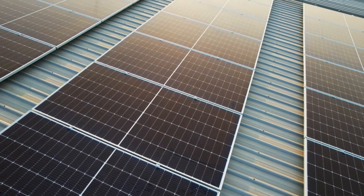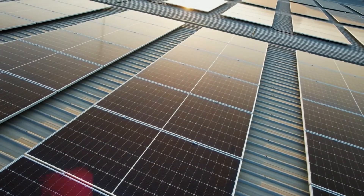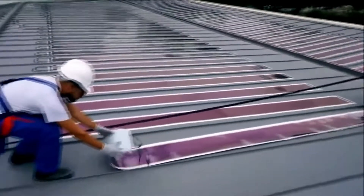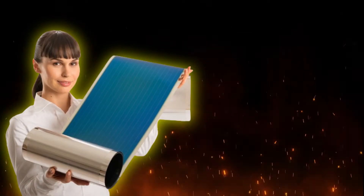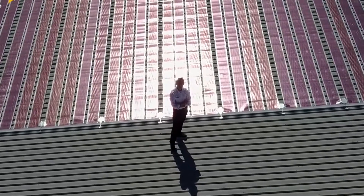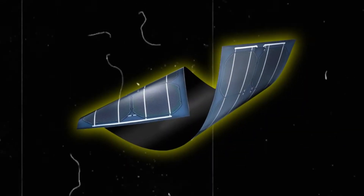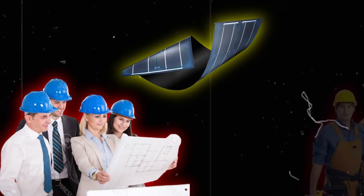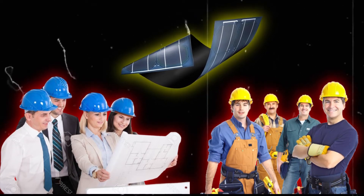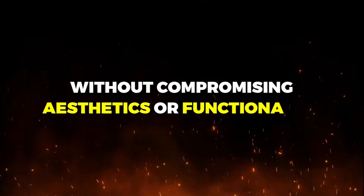Unlike traditional solar modules that rely on rigid structures and heavy materials, Heliatek Solar Films offer unparalleled versatility. Their ultra-lightweight nature makes them suitable for a wide range of applications, from commercial rooftops to complex architectural structures. This flexibility enables architects and engineers to incorporate solar energy generation seamlessly into various designs without compromising aesthetics or functionality.